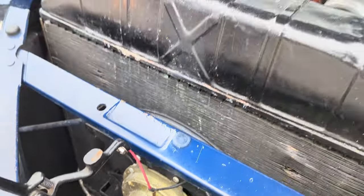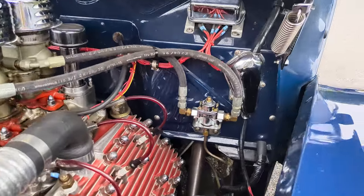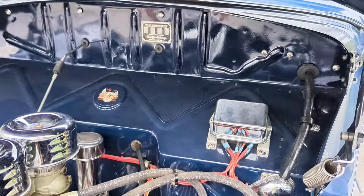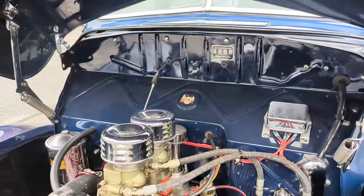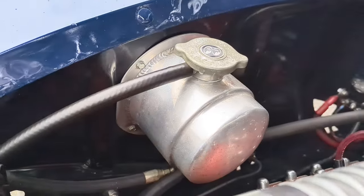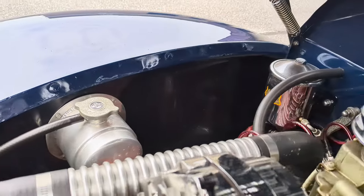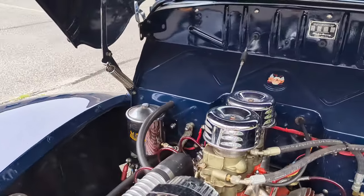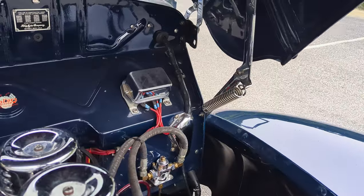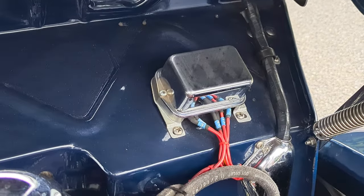There's an electronic fan and a chrome fuel regulator that comes out of both sides. Also an aluminum oil overflow tank — a little bit of a tongue twister. The regulator is right here with a chrome cover on it.